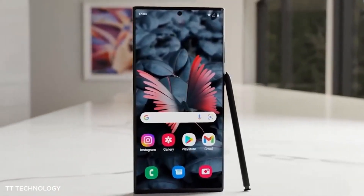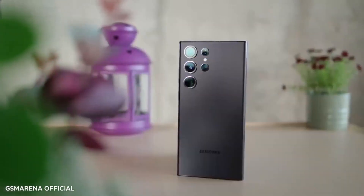A few days ago, we got our first hands-on look at the S24 Ultra, mainly from the back, but we're still eagerly awaiting a front view.